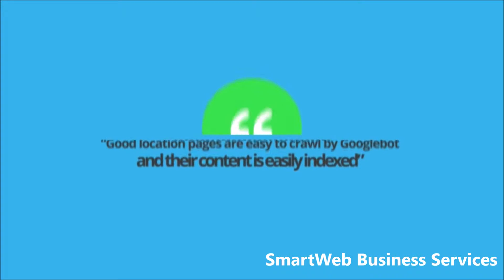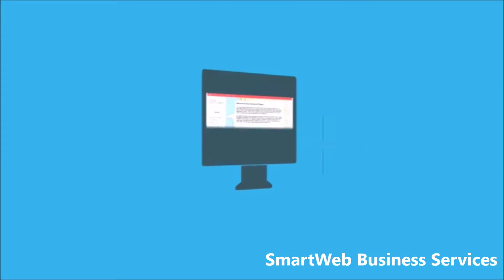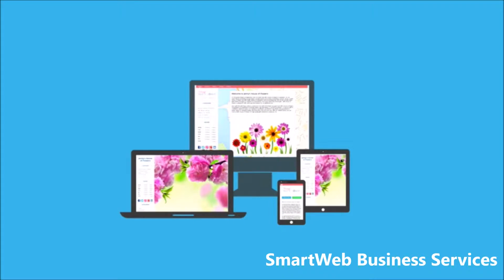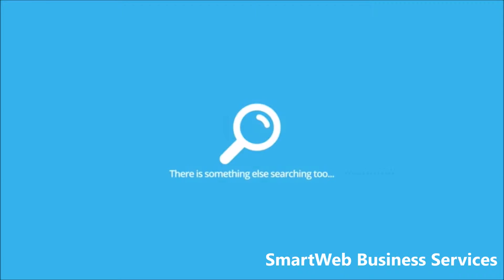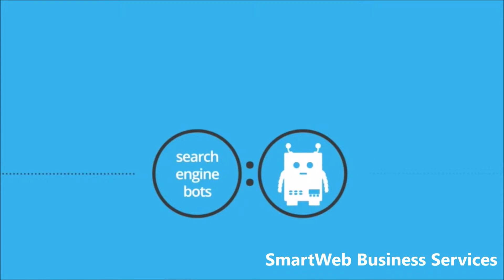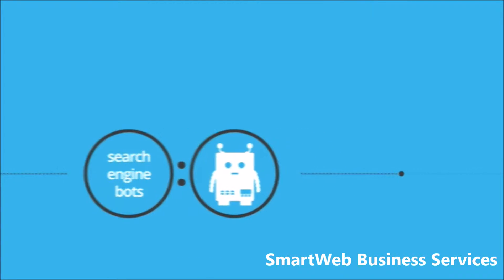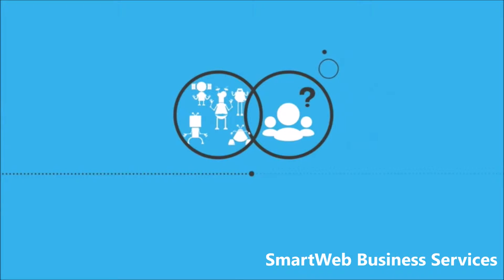According to Google, all this information should be found on a location page. The location page needs to have a mobile-friendly or responsive format with large touchable buttons, which your existing website may not have. And there's something else searching for your business's location online too — the Googlebot and other search engines. If they're struggling to find the right information, users definitely won't be able to find you.